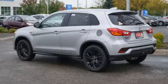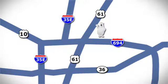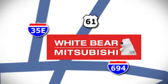Mitsubishi has what you're looking for. Take it for a test drive today. We're conveniently located at 3400 Highway 61 North in White Bear Lake, Minnesota.